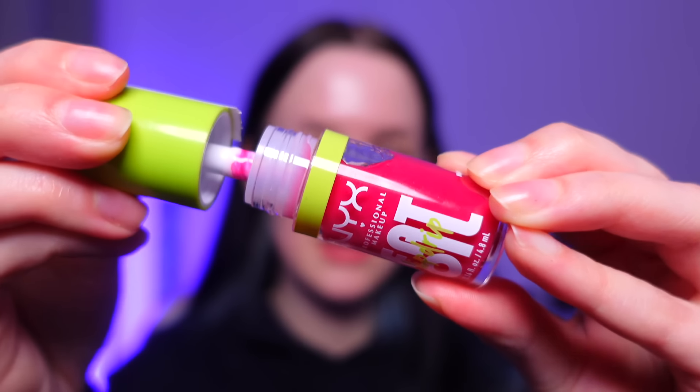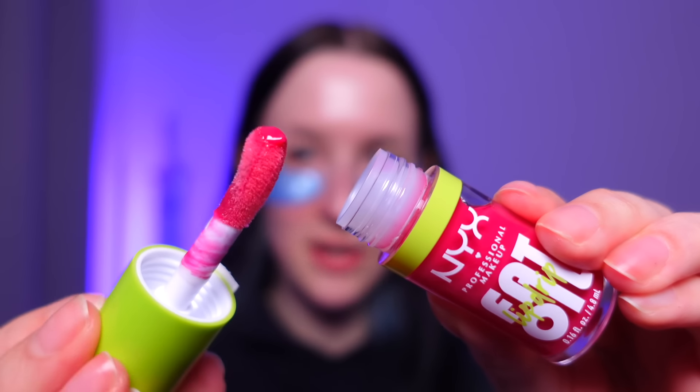Whilst the eye patches are doing their thing I have one more product — the NYX Fat Oil Lip Drip in Mist Cool, which I think was in the most wished for lip gloss section. It's a tinted lip oil on a little applicator, and it smells like strawberry. I put a little bit on and it is really tinted — maybe this is more of a daytime product than a going-to-bed product. I now look like I've got a full-on lipstick on, but it feels nice and moisturising, so it should do the job.